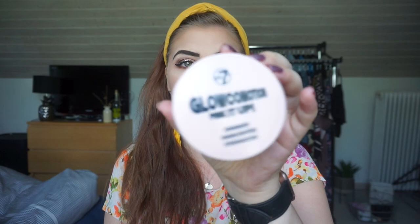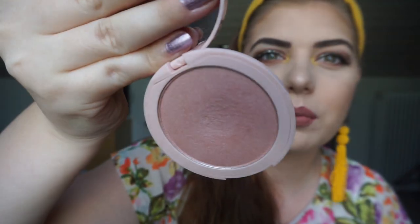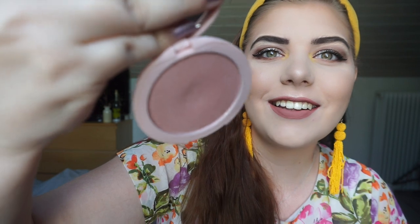Then we have two products I haven't hit pan on yet. The first one is my W7 Glow Motion Pink It Up shimmer highlighter — it's just a highlighter. I don't have pan yet but I do have a dip. I hope you can see it — I think there is one there. I'm working on it and wearing it almost every single day, especially when I'm working on the pinky and purple eyeshadow I have in my projects.